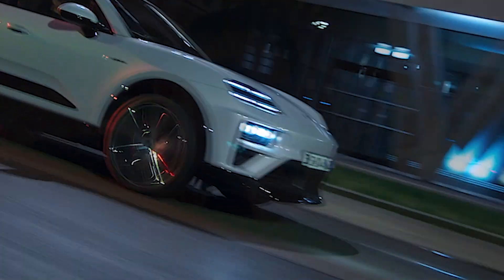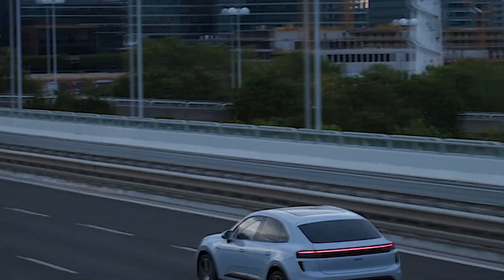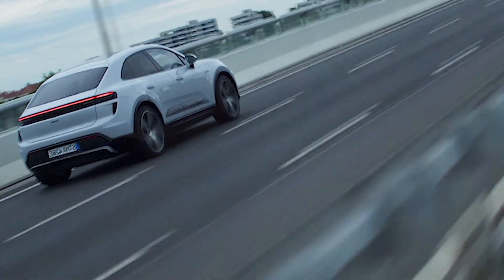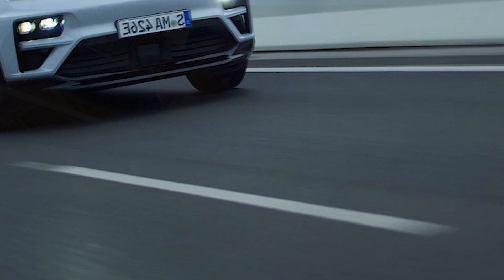The Macan Turbo offers a tech lover's paradise with a curved digital gauge cluster and a widescreen infotainment system, seamlessly integrating popular apps like Spotify and YouTube. Despite its futuristic elements, physical controls for crucial functions ensure a tactile and intuitive user experience. Optional features like an augmented reality heads-up display and passenger display elevate the cabin's luxury and functionality.